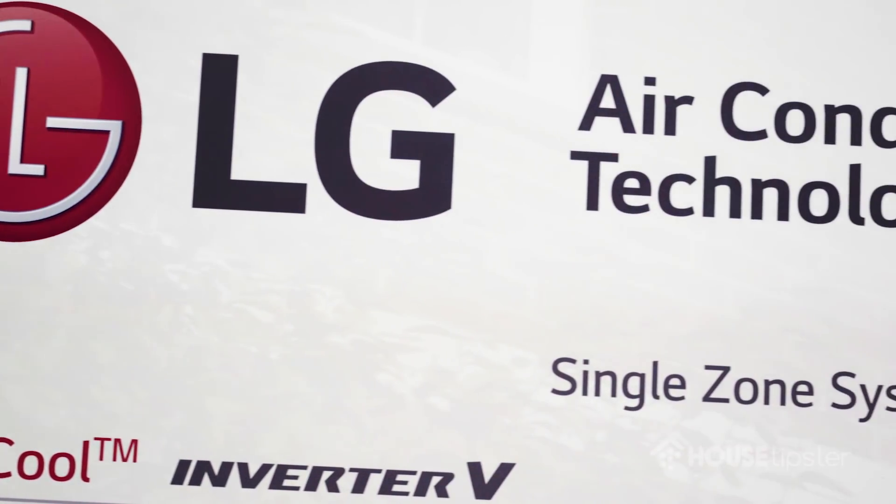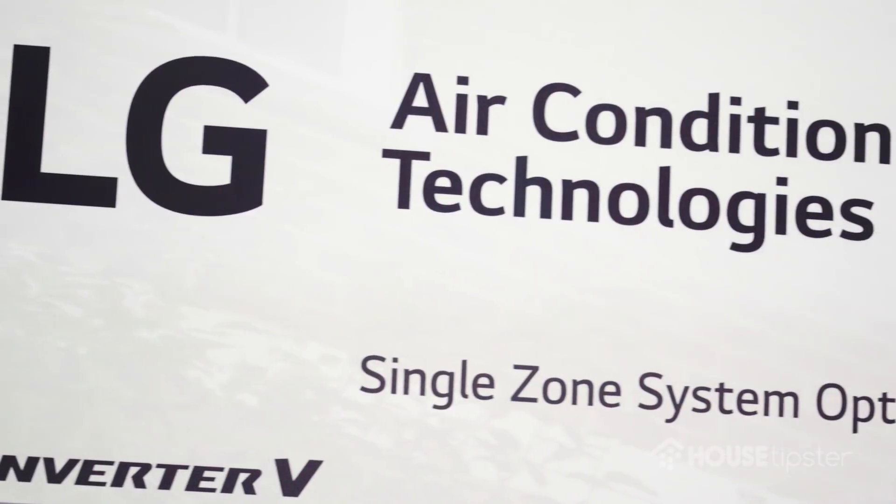Good afternoon. My name is Terry Fresenda. I'm with LG Electronics. I work in our residential light commercial business and I have a great role in our company. I get to go around and meet folks and teach them how to use our technology and how to adapt and use it to U.S. standards.